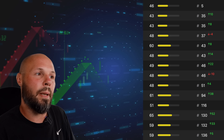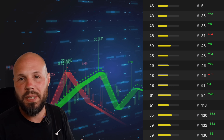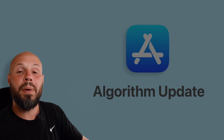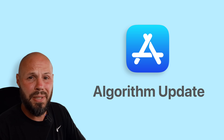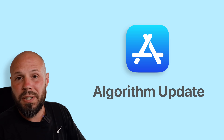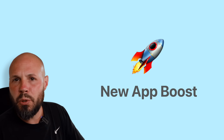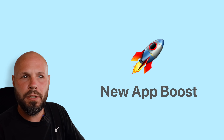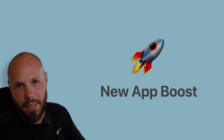A few weeks ago, developers started reporting major fluctuations in how they were ranking for certain keywords in the App Store. So what happened? Back in June, Apple updated the App Store ranking algorithm with the biggest update in a very long time. To put it simply, App Store screenshots are a lot more important now, and the boost for brand new apps may be gone, or if not gone, severely diminished. Let's talk about what's going on and what you should do about it.